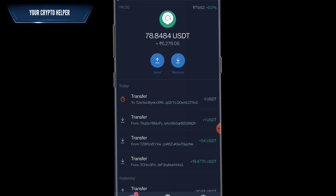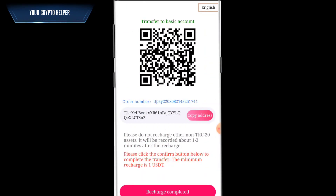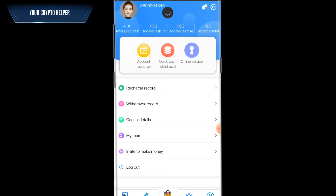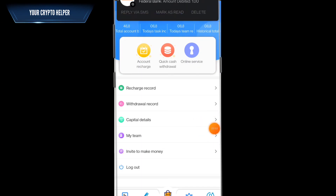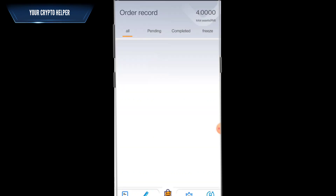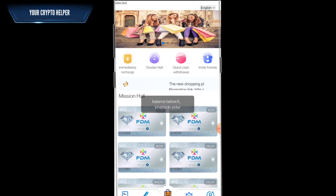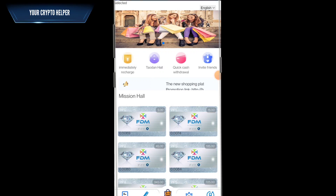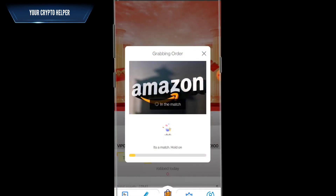After sending, refresh your wallet. Click on recharge completed — order submitted successfully. It will take some time to credit the recharge to your wallet. You can track your commission and team records here. After the recharge is successful, go to My Recharge, click on VIP zero, and then click on start grabbing order. Orders will be automatically dispatched.